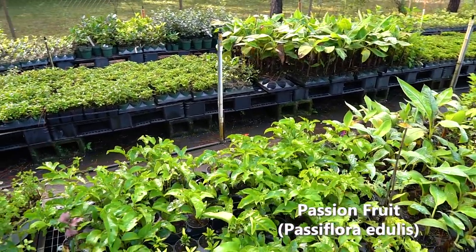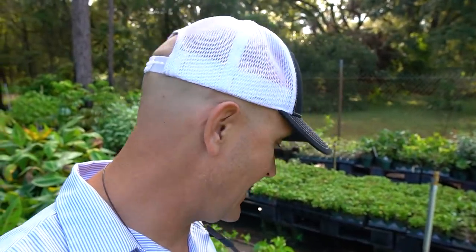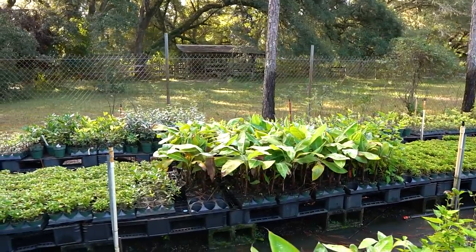Lots of purple possum passion fruit — that is an edible variety. I always get questions about passion fruit. There are thousands of varieties of passion fruit and maybe 20 to 50 edible varieties, so you really want to know where your passion fruit is coming from. The most common edible ones are a lot of the purple and red varieties. There are some yellow varieties, there's the giant granadilla — I personally think the purple possum and similar purple varieties are the best and sweetest.